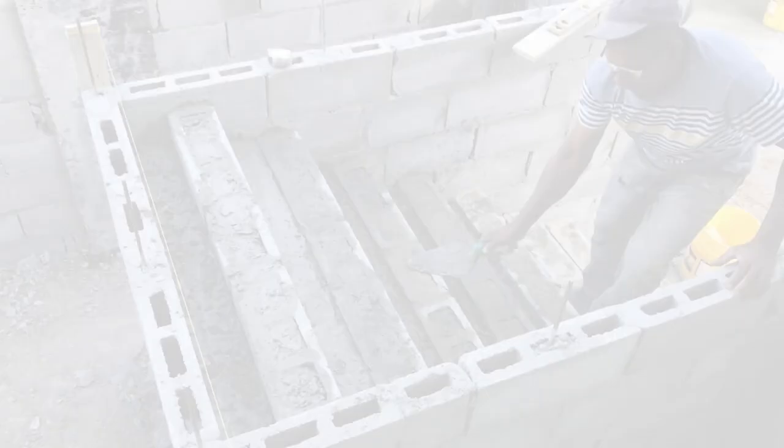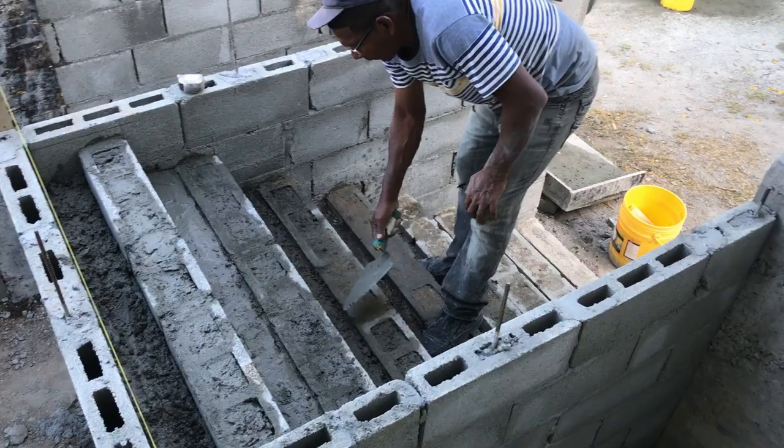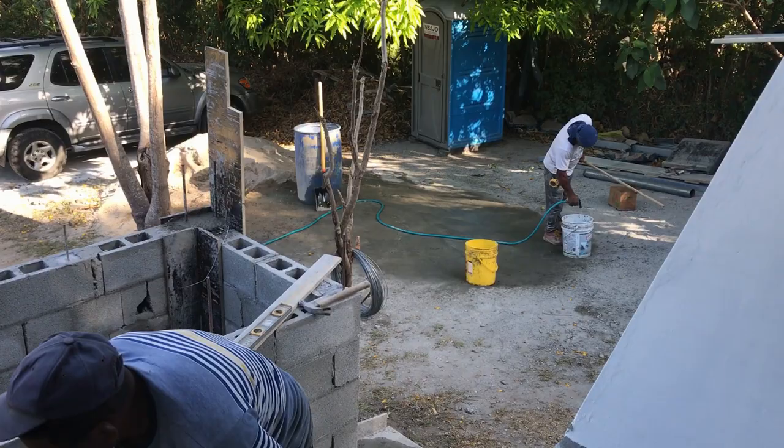Rodolfo is building our new stairs for our front deck that's going to have storage underneath. And Benjamin is mixing cement for him, fast and furious. Later today we're going to put the deck support up and all the rebar crisscrosses so we can pour the deck tomorrow.